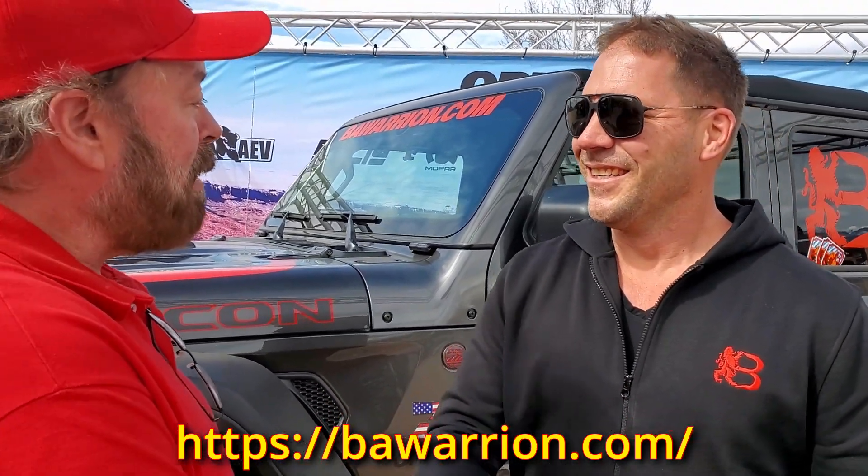Patrick, thank you so much. I'm glad that you mentioned to come over here and see you guys. Thank you too. It's nice seeing this beautiful Gladiator with the Bawarrion products. Thank you for coming. Thank you. Bye.